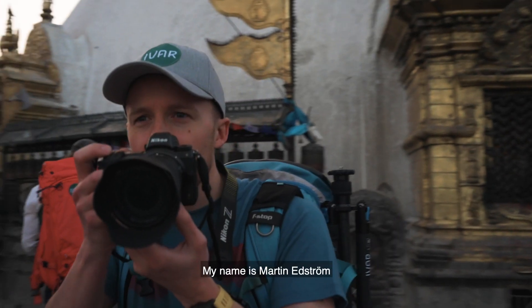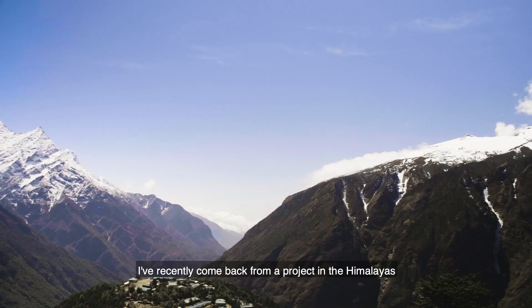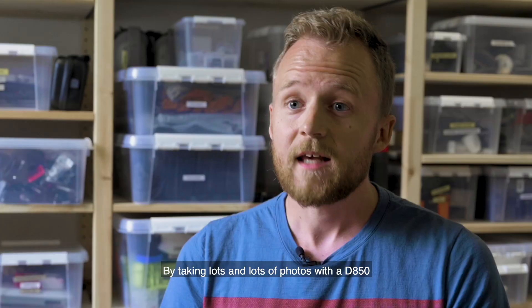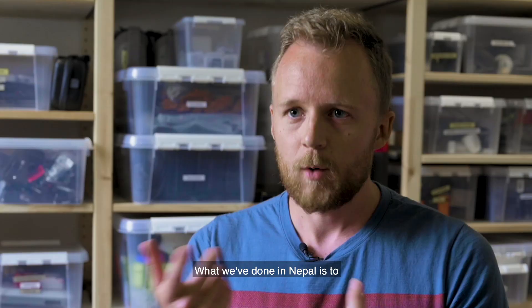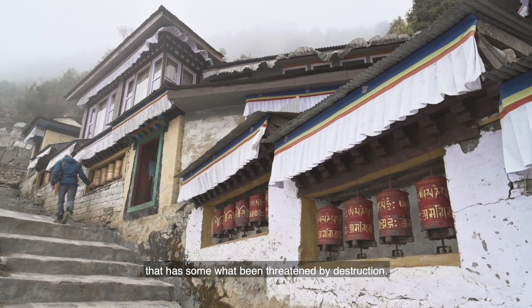My name is Martin Edström and I'm a photographer and journalist. I've recently come back from a project in the Himalayas where we used a Nikon D850 to do 3D scans. By taking lots and lots of photos with a D850, we can use software to combine those into an actual 3D model. What we've done in Nepal is to 3D scan some of the cultural heritage sites that are somehow threatened by destruction.